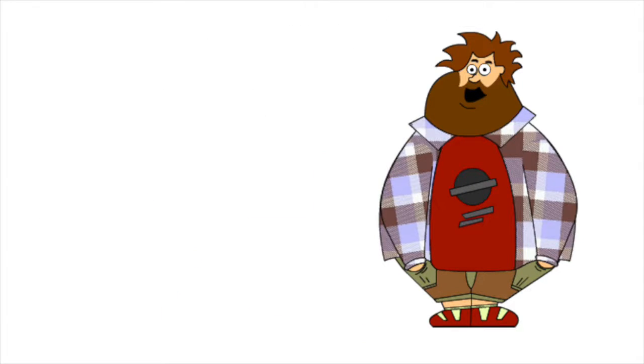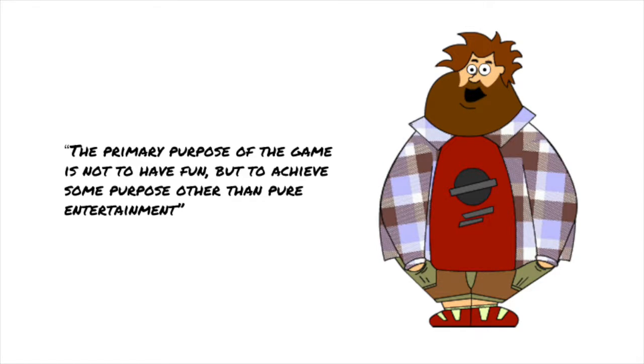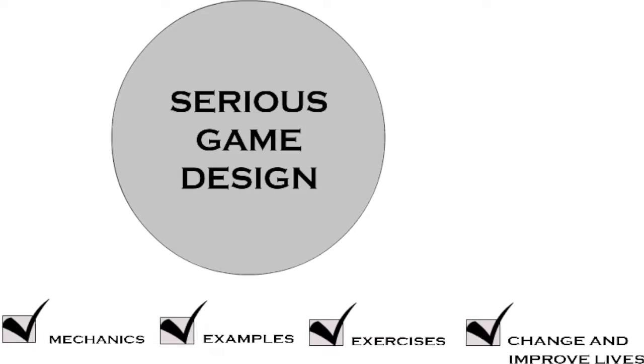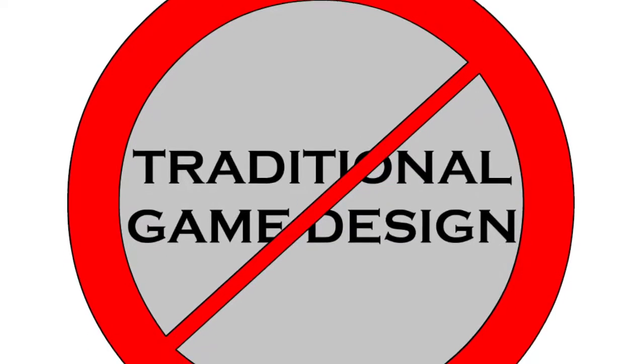Most games that I help students and professionals develop for health and well-being fall into the category of serious games, because the primary purpose of the game is not to have fun but to achieve some purpose other than pure entertainment. This requires you to follow a radically different approach to discovery, design, and development for a serious game than you would for a traditional game.